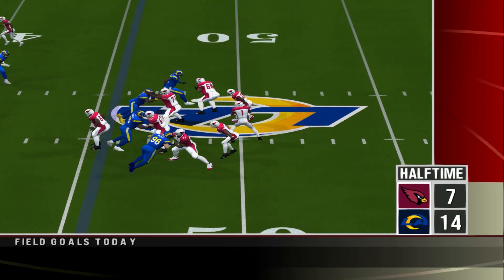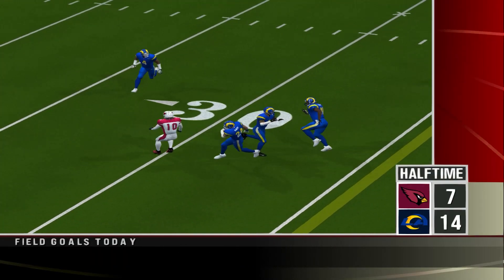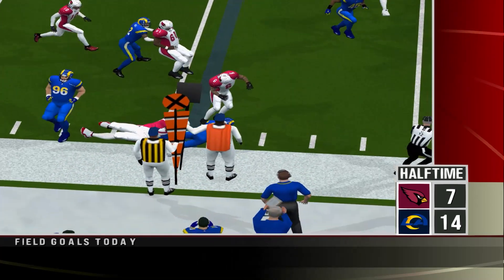Number 24 is reading the quarterback's eyes all the way, as he's able to get his hands on this one and pick it off.